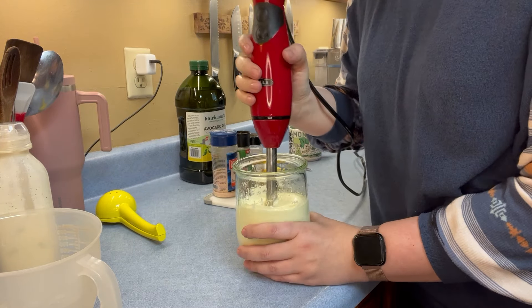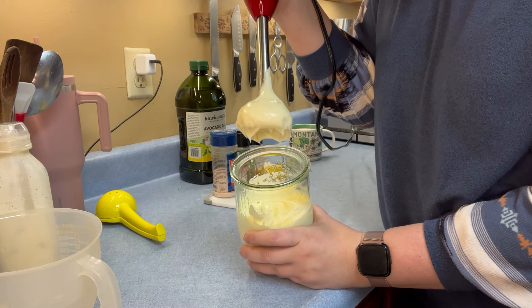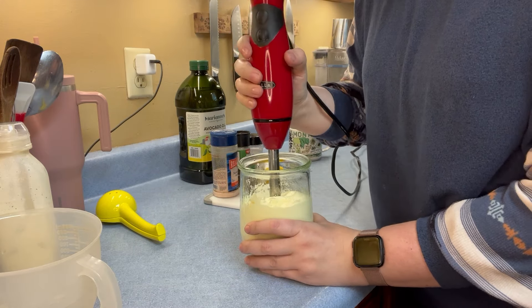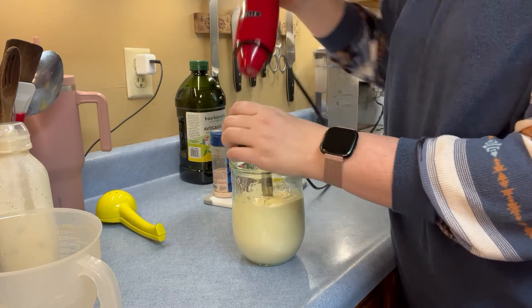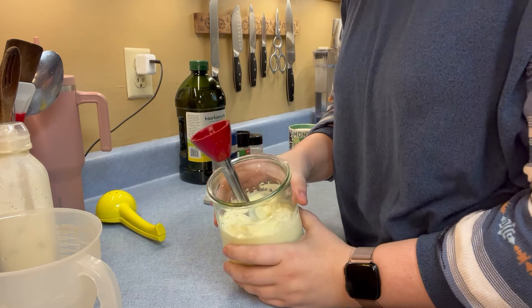Okay, there we go. Look at that — perfect mayonnaise. Now we have to add some other things to it to flavor it a little bit. But see how easy that was?